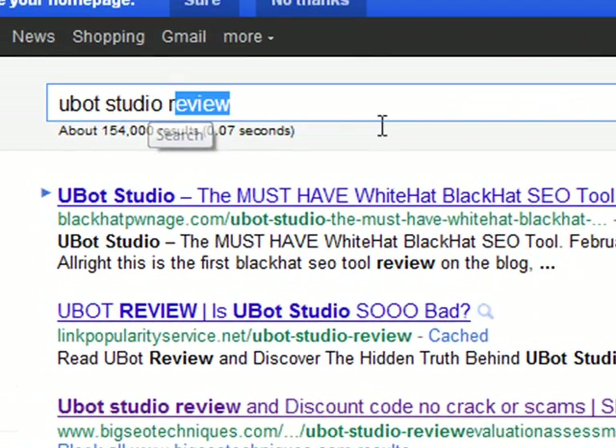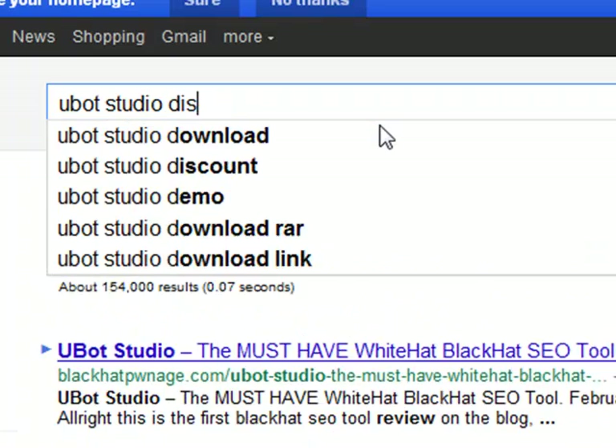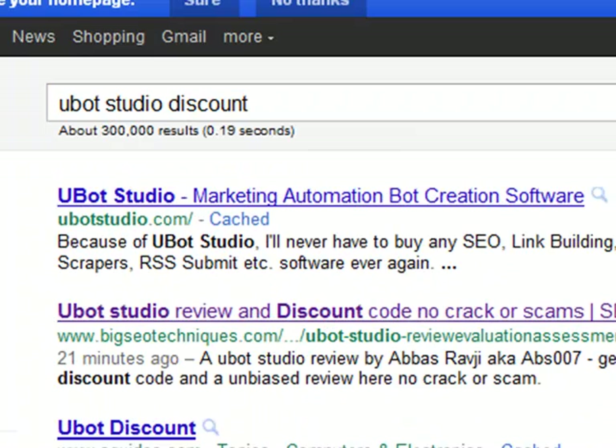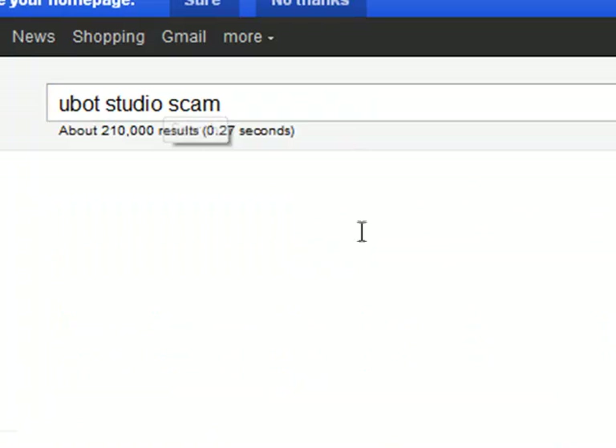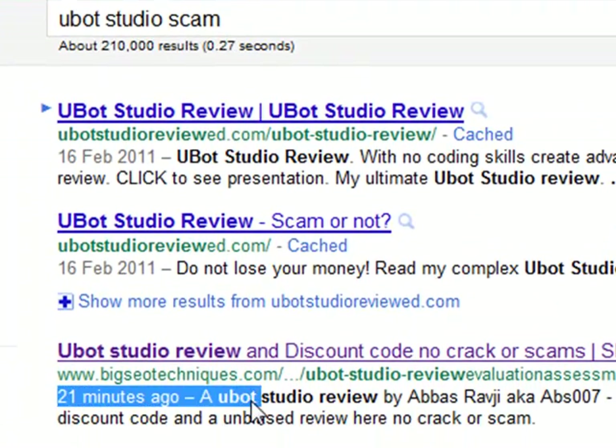I haven't even tested out the Ubot Studio discount. Let's take a look at that one — Ubot Studio discount — and there we go guys, we're on position two for Ubot Studio discount. What about Ubot Studio scam? Check that out — position three.